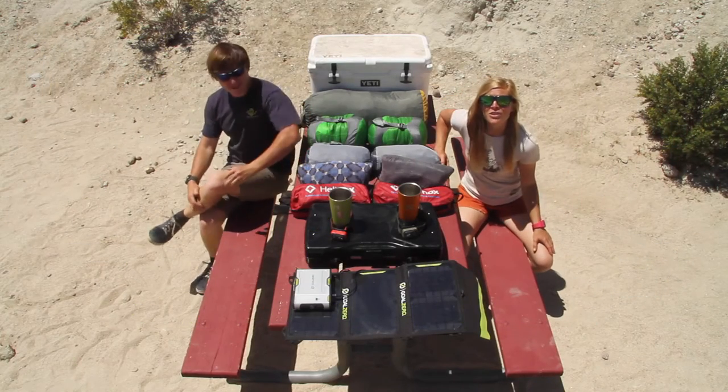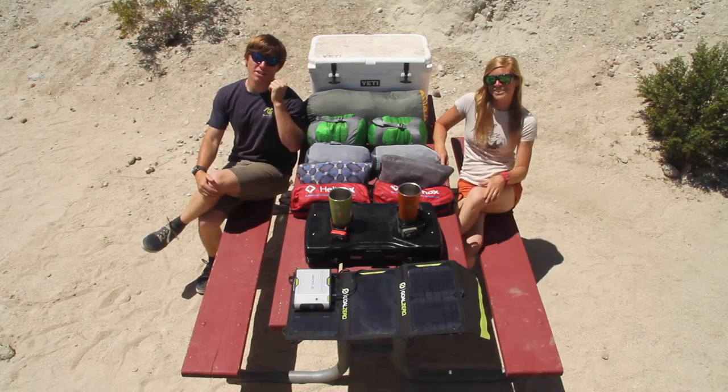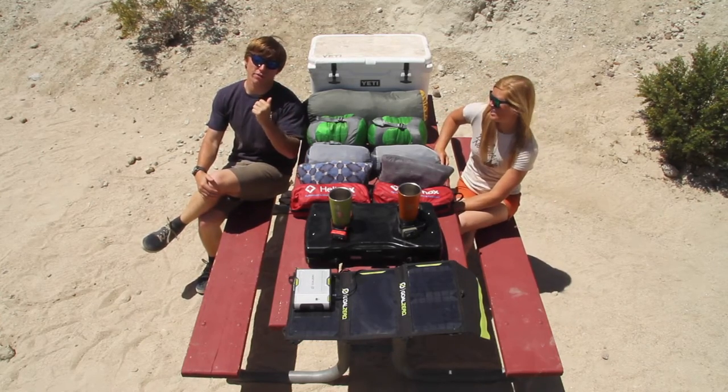This gear can survive over 250 nights of camping and more. Our Yeti cooler holds ice at least two days longer than any other cooler we've used.